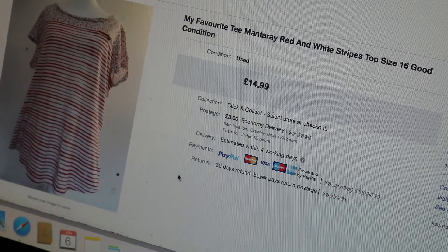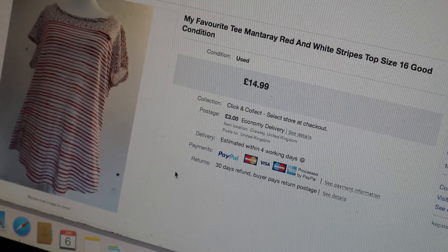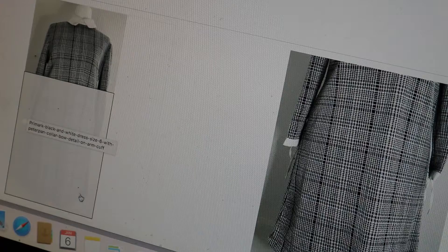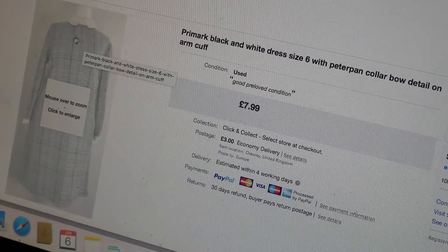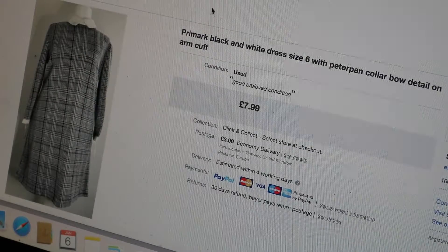That one sold on the 9th of December. This next one was a nice one too - this was my old dress which sadly didn't fit me anymore. It's just a Primark black and white dress size 6 with a Peter Pan collar and bow details on the sleeves. It was a gorgeous dress but unfortunately it was just too short for me, so I put it up and it sold for £7.99 plus £3 postage on the 15th of December.